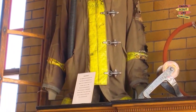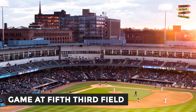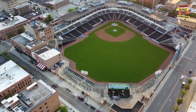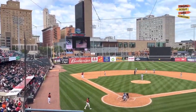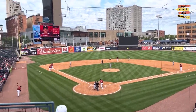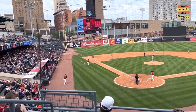Catch a game at Fifth Third Field. If you're a sports fan, don't miss a visit to Fifth Third Field, home of the Toledo Mud Hens minor league baseball team. The stadium is one of the best in the country, with great views of the game and a lively atmosphere. Visitors can also enjoy a variety of food and drinks, including local favorites like hot dogs and beer.